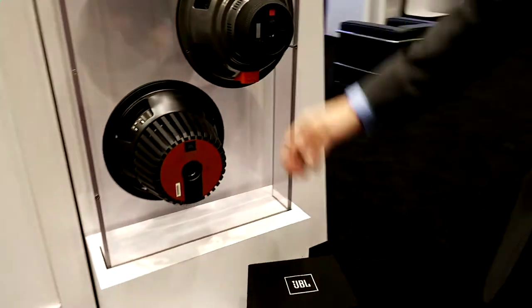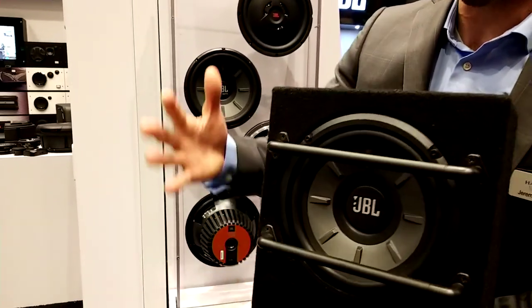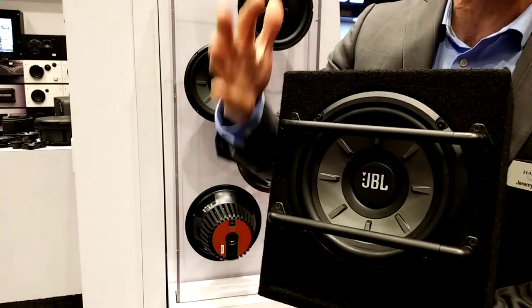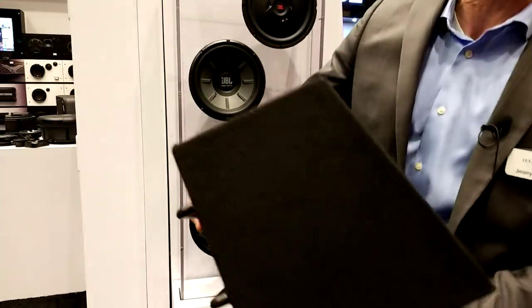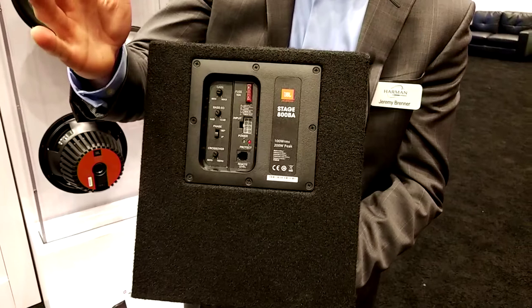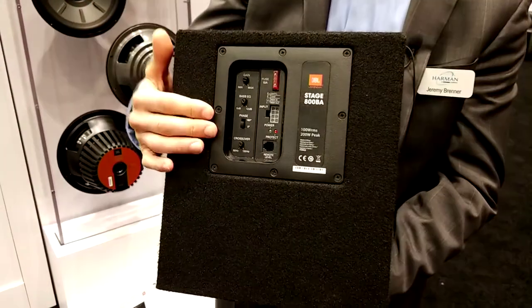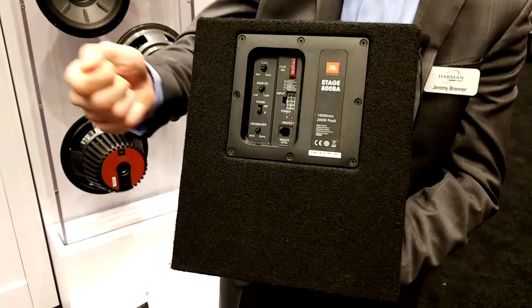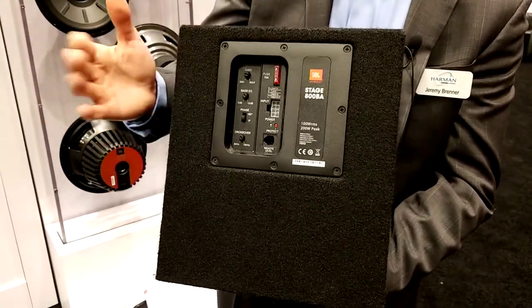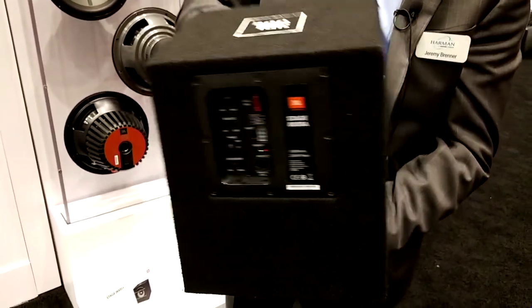Along those lines, here are our Stadium speakers from last year. And this is my Stage 800 BA — an 8-inch sub in a slot port, so it's super efficient and plays loud. It's 100 watts but only has a 10-amp current draw. Most people with an SUV have a power port in the back of the car, so you can simplify your installation and grab power from there. It doesn't come with a cigarette port adapter — you need to make your own — but this has the ability to run off of just 10 amps.